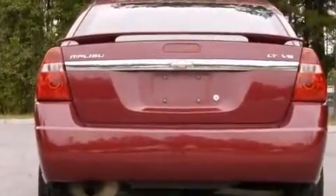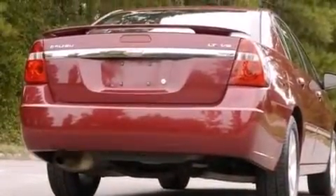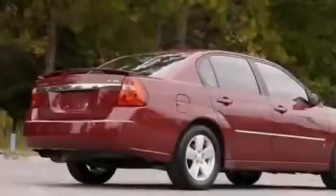An illuminated driver-side vanity mirror, rear seat childproof door locks, traction control, a keyless entry system, and an auxiliary power outlet.